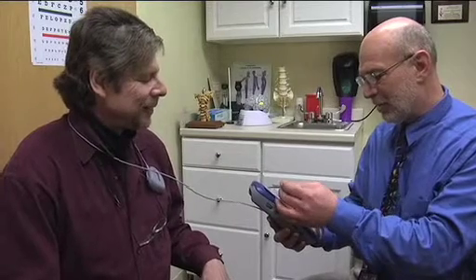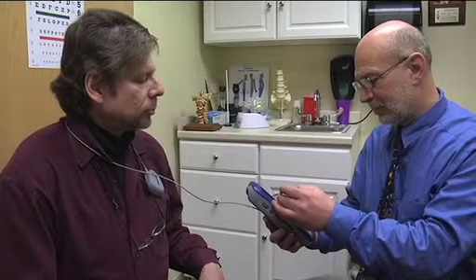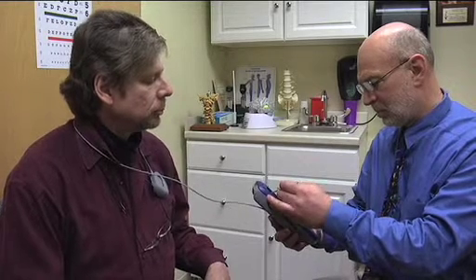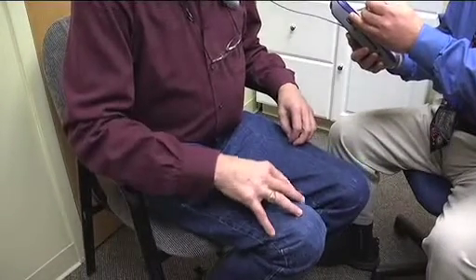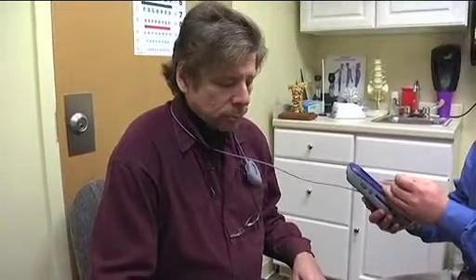I'm going to turn it off. I can feel the electricity leaving me when he does that. And you can see the emergence of the Parkinson's symptoms — the resting tremor.